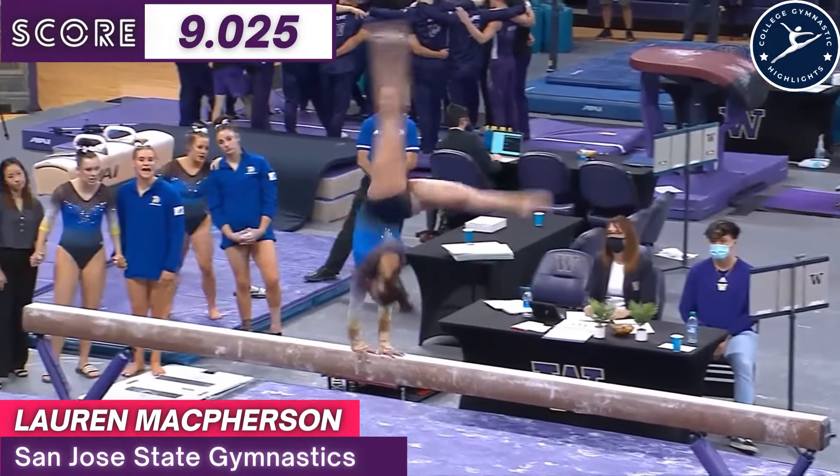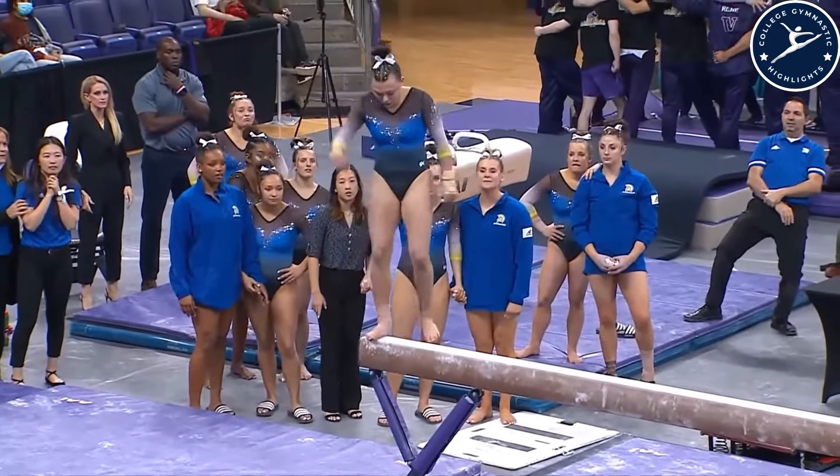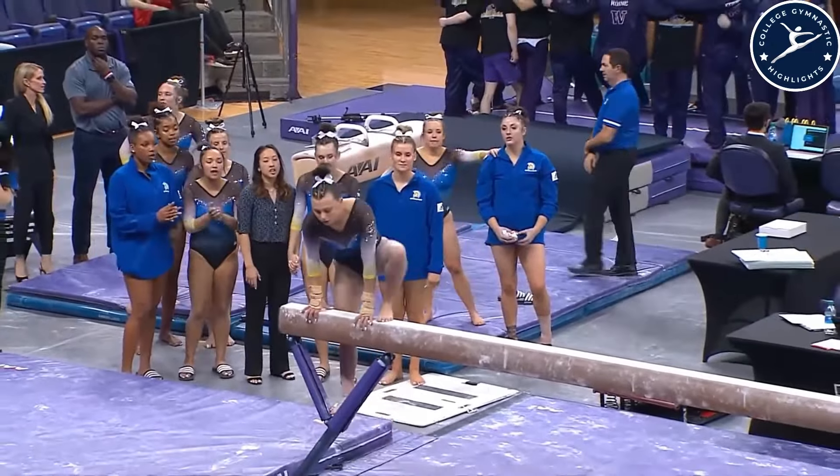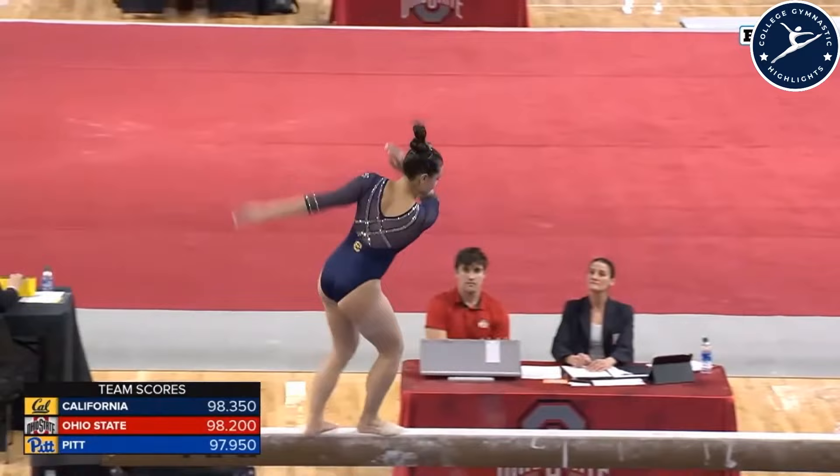Floor exercise music playing. She is not in one of the counted routines tonight.